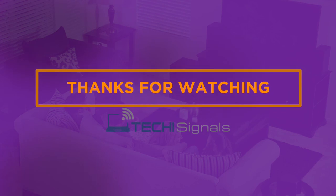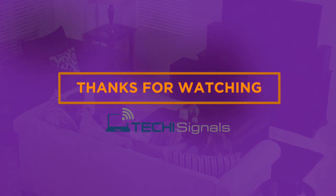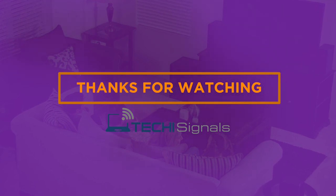Thank you so much for watching this review. If you have any questions or would like to tell us something, please make sure to leave a comment below. And don't forget to visit TechSignals.com for more reviews and guides.